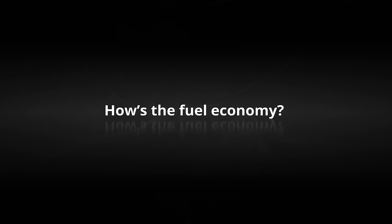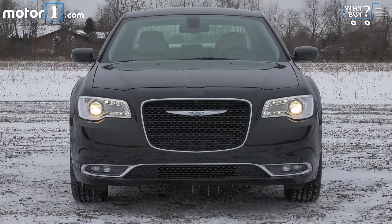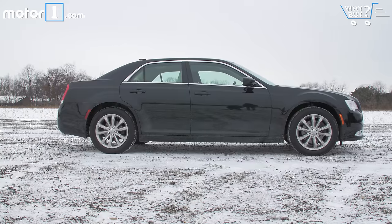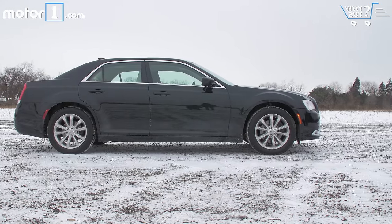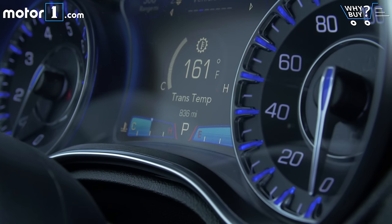The EPA reckons you'll get about 27 miles per gallon on the highway with this V6 all-wheel drive configuration, and 18 in the city. That's just slightly less than the front-drive competitors from Kia, Hyundai, and Chevy, but it's one mile per gallon better than the all-wheel drive Ford Taurus.